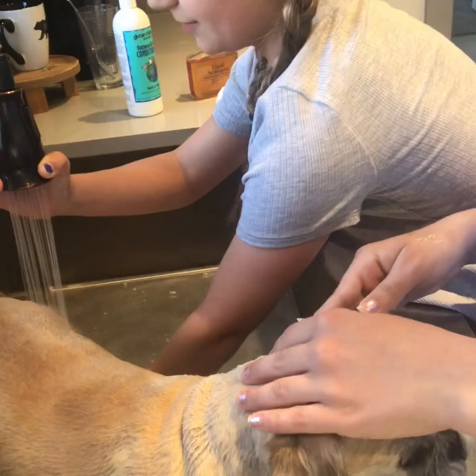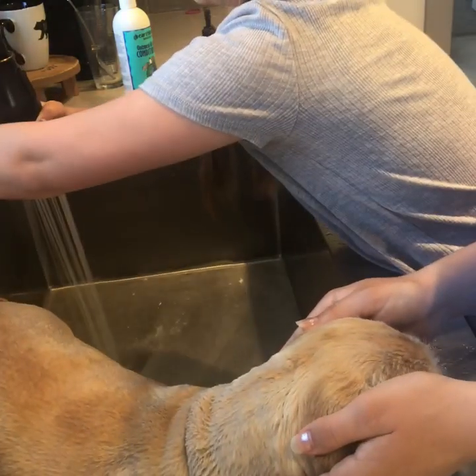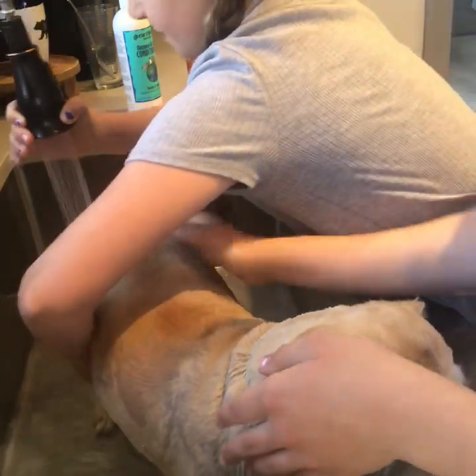Everyone has different soaps and whatever fits your dog is perfect, because every dog has a different type of skin.